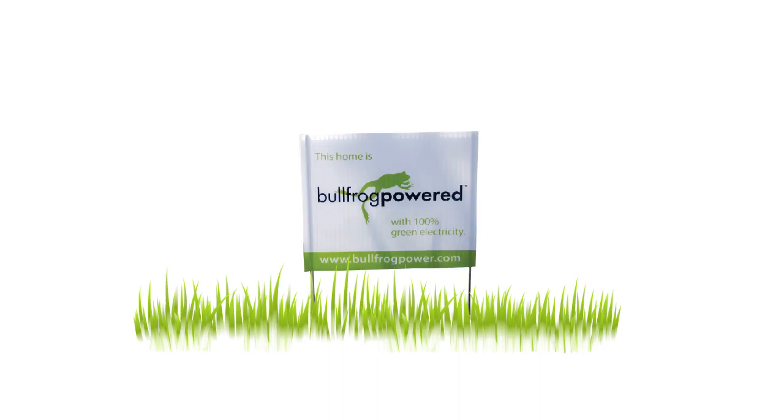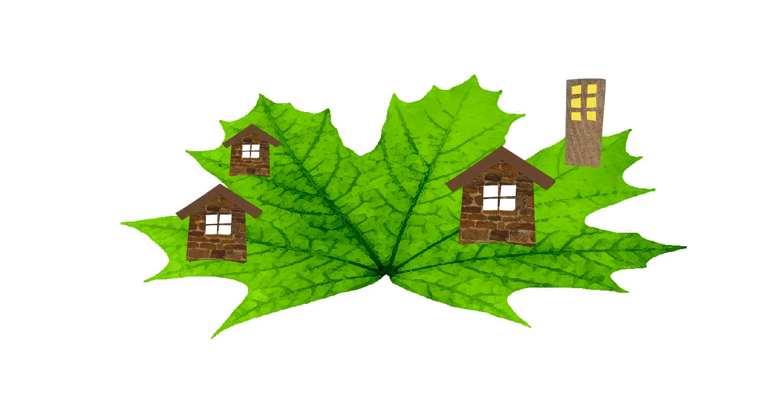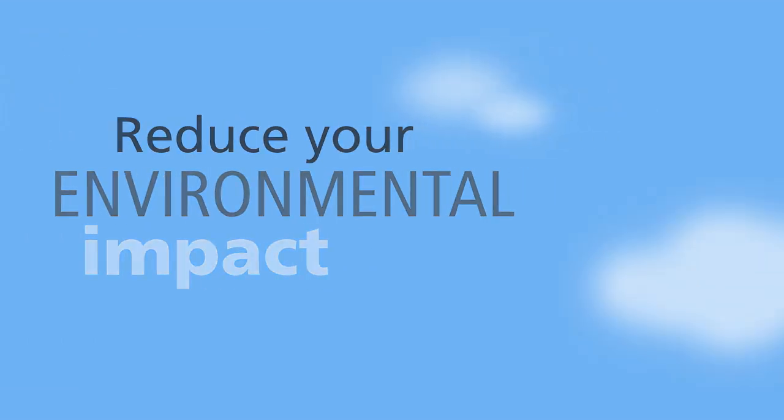Bullfrog Power is Canada's 100% green energy provider. You may know us from our green electricity offering, which we launched in 2005. More than 8,000 homes and 1,000 organizations across Canada are already Bullfrog-powered with green electricity. Now we're offering another renewable energy solution to help Canadians reduce their environmental impact.